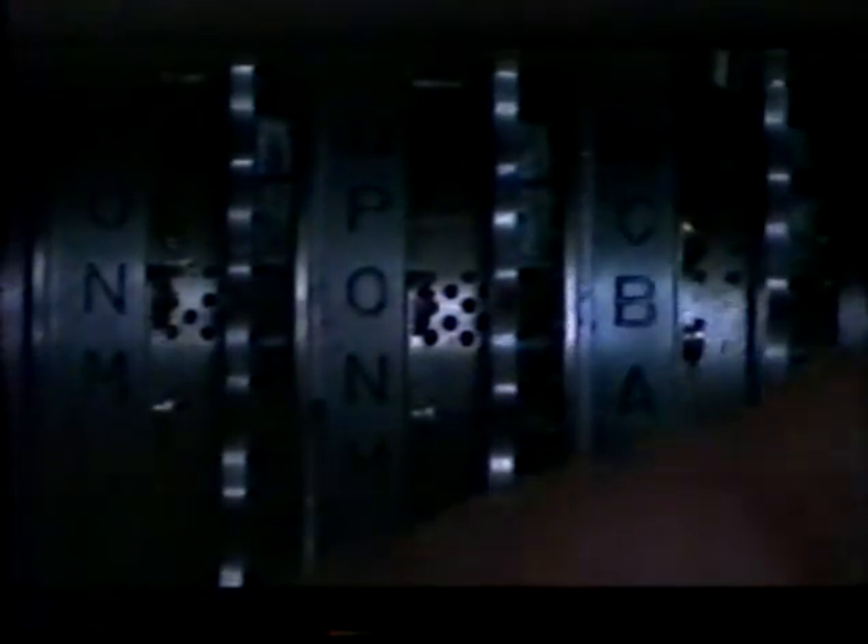The second step was to change the wiring of each rotor by adjusting the ring of letters around the rim — twenty-six combinations on each wheel.